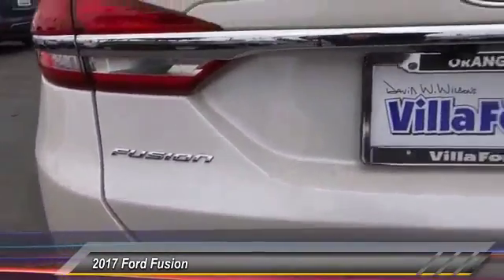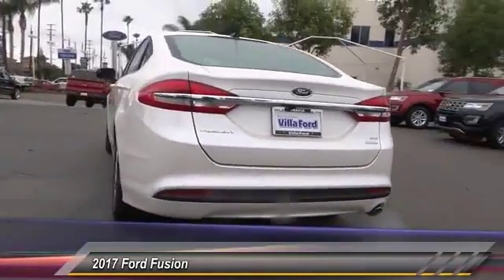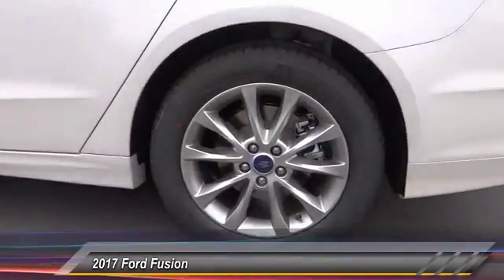Traction control, power passenger seat, air conditioning, dual airbag, power steering, four-wheel disc brakes, compass, power windows, CD player, trip computer.